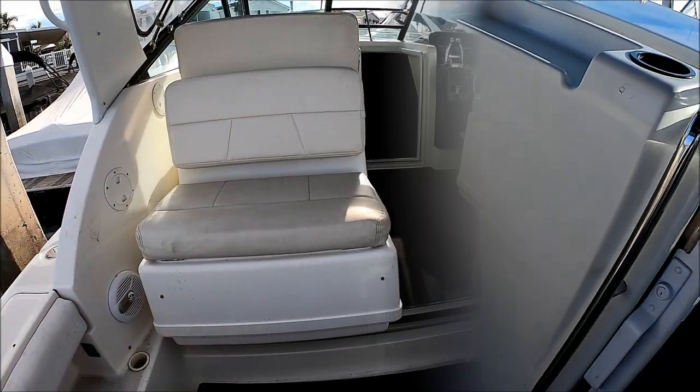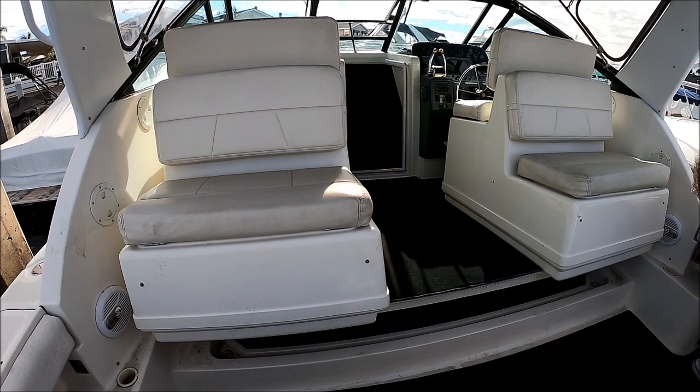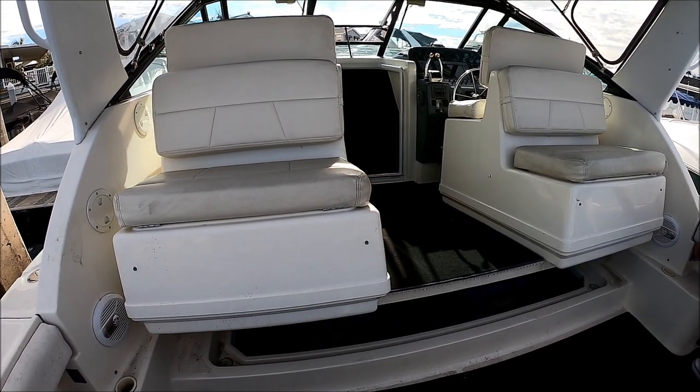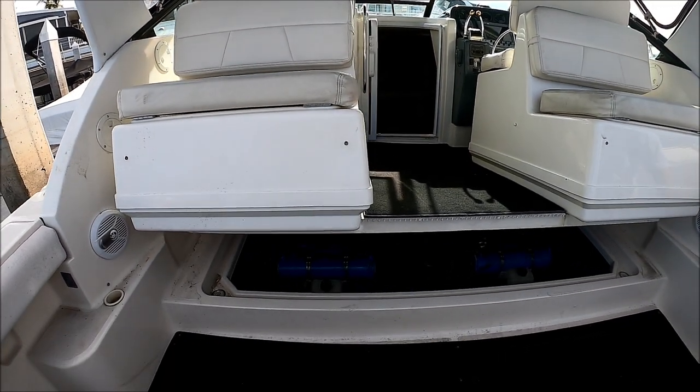Here we are lifting the hatch on this 1995 Tiara to do a quick engine room inspection. We've got a day hatch under the carpet, but this is going to give us a much better view all around.